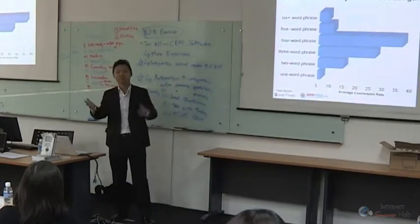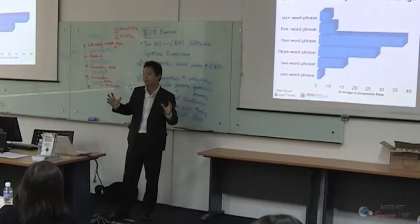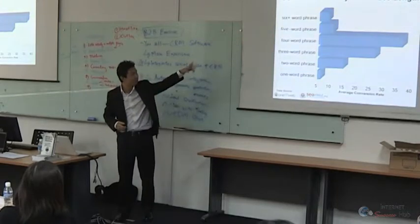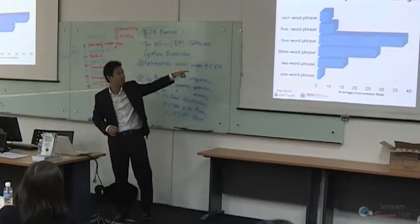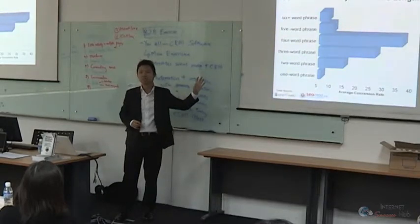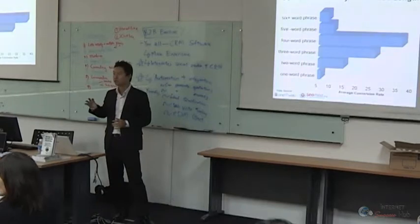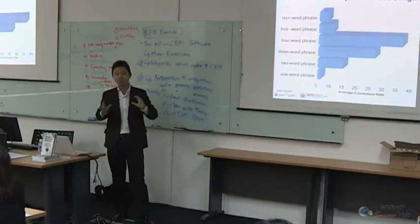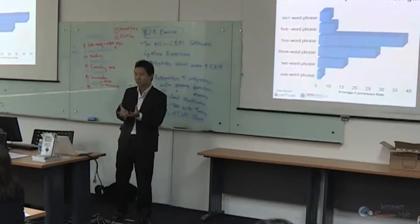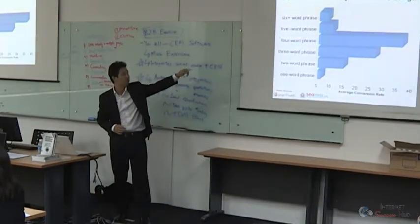A five-word phrase is even more specific. The more specific the phrase, the higher the conversion rate — people more or less know exactly what they want. Three and four-word phrases are the most highly converting keywords. They may not give you the most search volume or traffic, but they give you the most conversions. So when building your basket of keywords to optimize your website for, choose a mix of two-word, three-word, and four-word phrases.